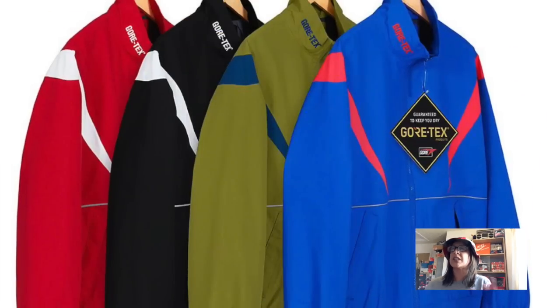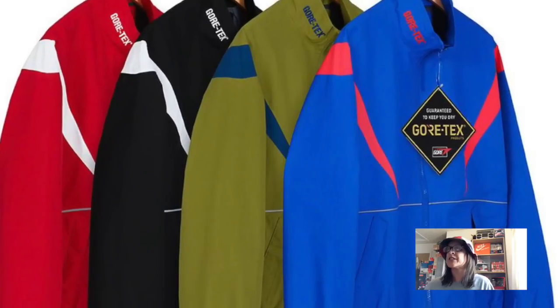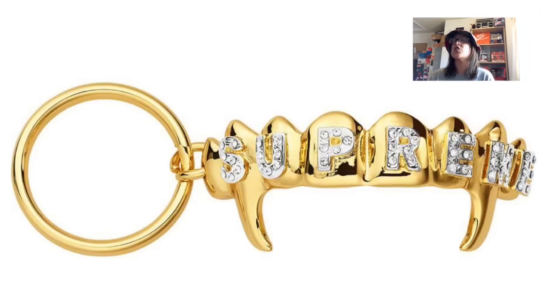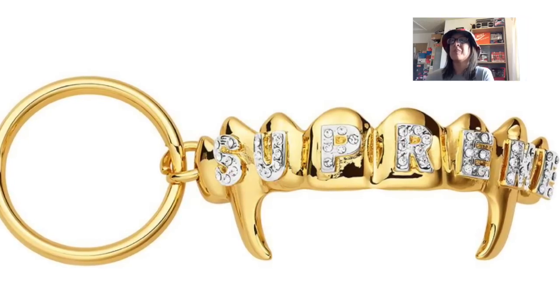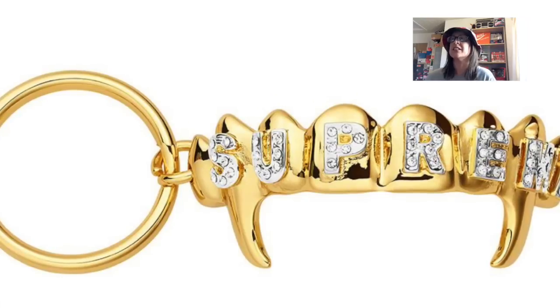This is the jacket that goes with the Gore-Tex Pants — comes in the same colorways: olive, royal blue, black, and red. Fully waterproof because it's Gore-Tex. I like it — the whole set is really nice, it's just going to be really expensive. But it's a good set to get if you've got the money. The next piece is the Front Keychain — 24 karat gold plated key ring. It's going to be way too expensive — bonkers. A really nice piece, but I'd never use it as a keychain.